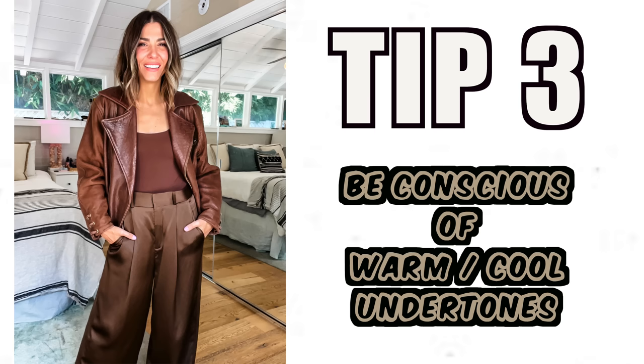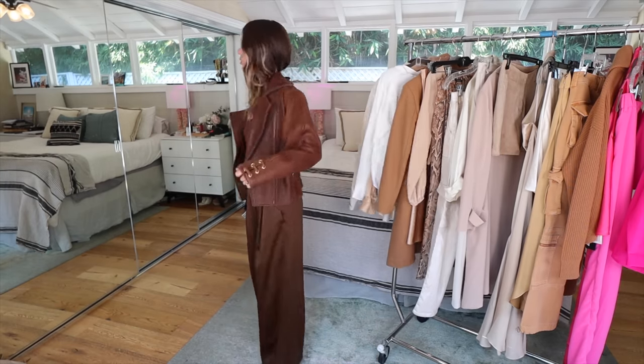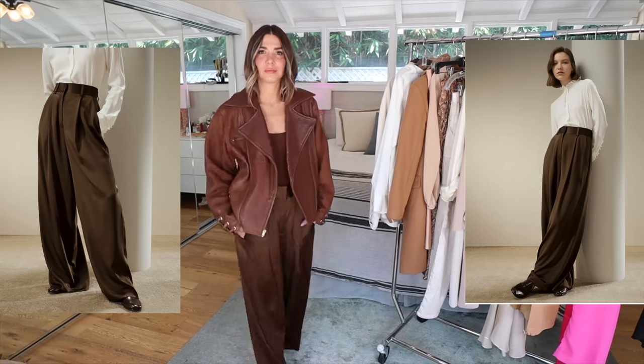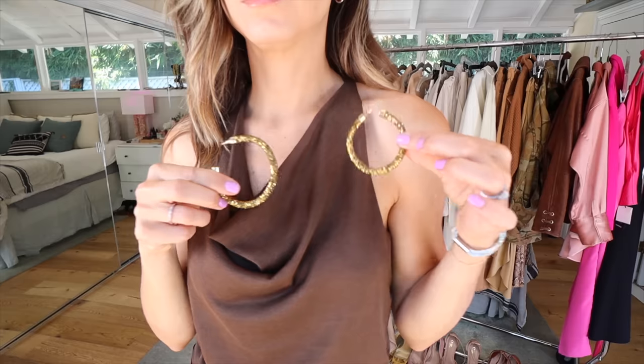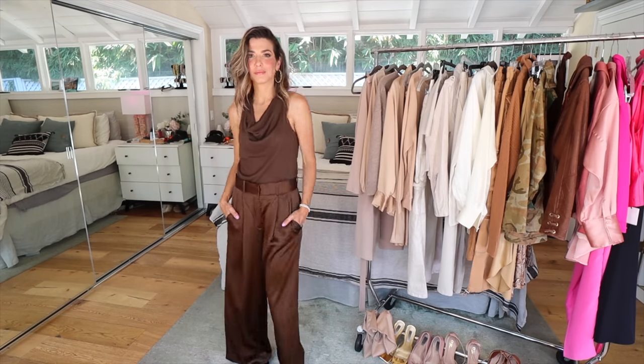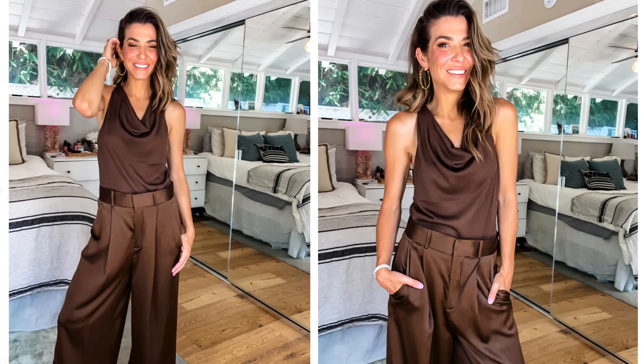Tip number three: be conscious of warm and cool undertones. Cool undertones generally have an undertone of green, blue, or purple, while warm tones have more of a red, orange, or yellow. These two pieces are both chocolate brown, but the top and jacket have warm undertones with a red base, while the LilySilk draped pants have more of a green undertone. If you want to pull it off successfully, try to stay within cool tones or warm tones consistently — it makes it work more successfully.